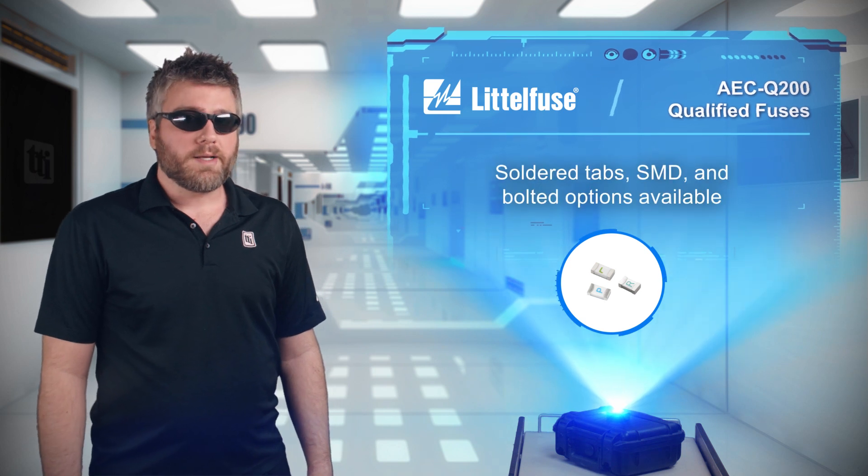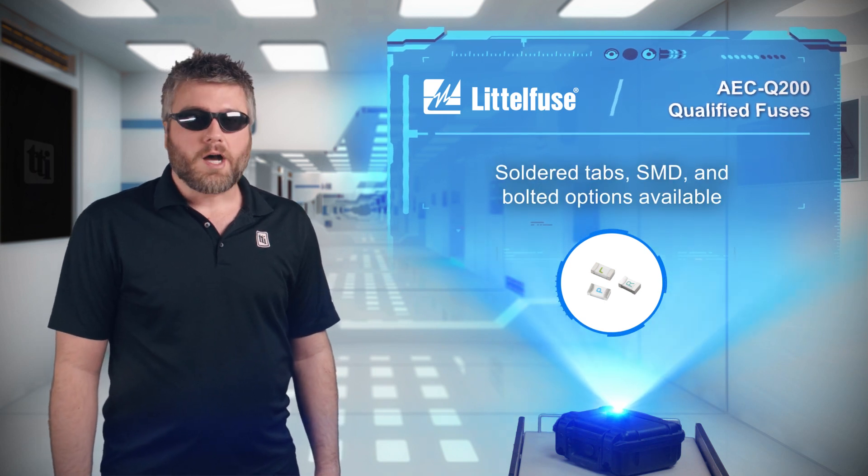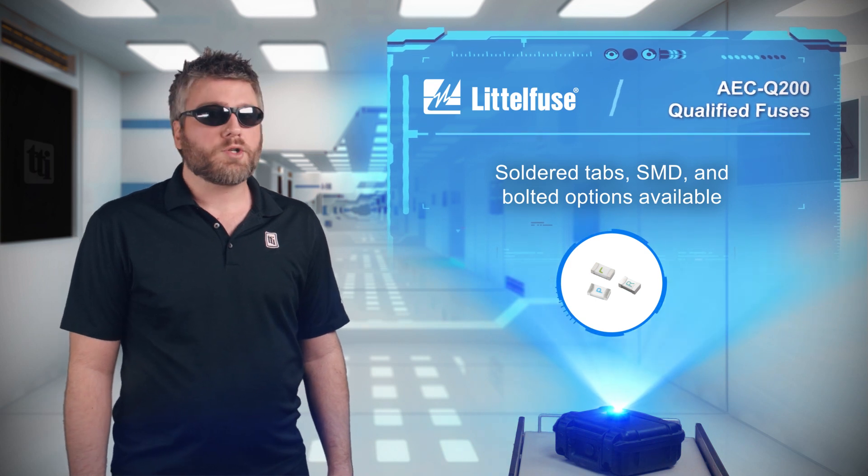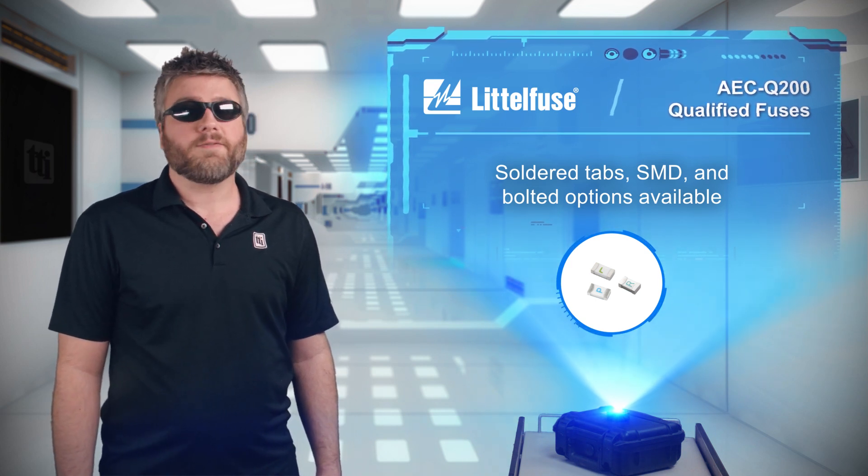These fuses also come in numerous mounting types including surface mount options for compact designs, soldered tabs for increased power, and bolt terminals for those applications where ease of maintenance is needed.